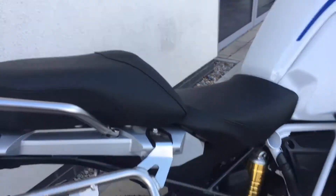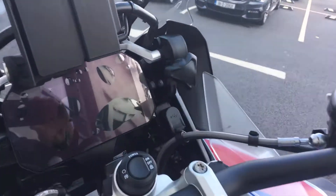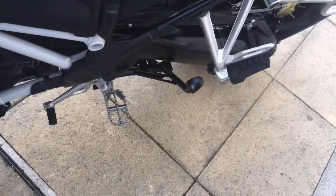It also has wider foot pegs and preparation for luggage. Then you have the TFT display, keyless ride, adjustable riding modes, heated grips, cruise control, daytime riding lights, and gear shift assist pro.